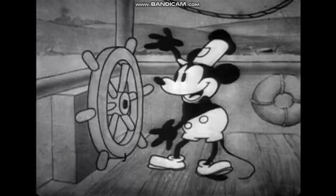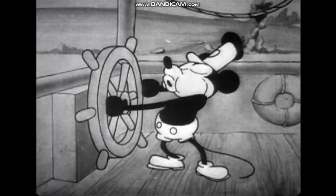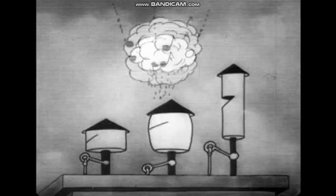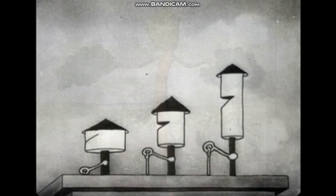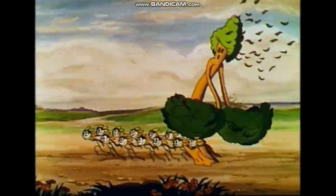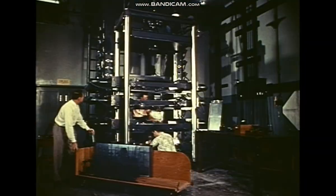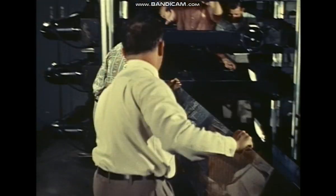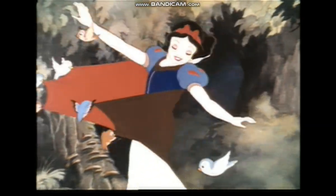But it wasn't the first time he would startle audiences with breathtaking innovations. Walt was the first to introduce synchronized sound in an animated film with Steamboat Willie. Flowers and Trees was the first color cartoon. In the mid-30s, Walt's team developed a multi-plane camera that gave startling new depth to animation. It was put to wonderful use on the first full-length animated feature, Snow White and the Seven Dwarfs.